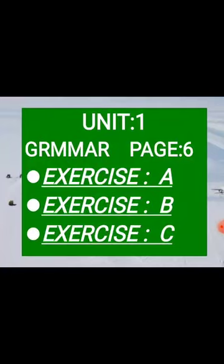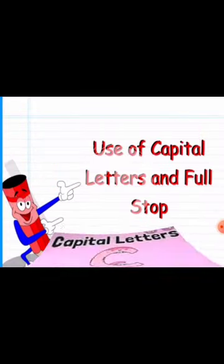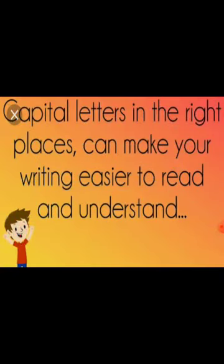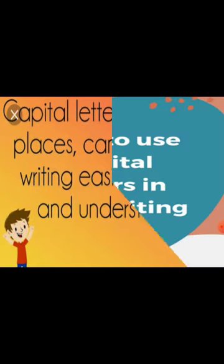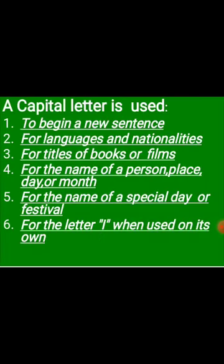Grammar parts, page 6. Exercise A, B and C will be done on this page. First we are going to start about capital letters — the use of capital letters and full stops. Why do we use capital letters? We use capital letters in the right places because it can make your writing easier to read and understand. Here are some basic rules we can follow.